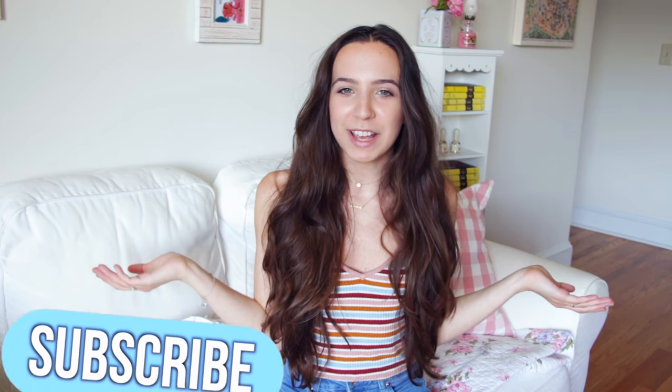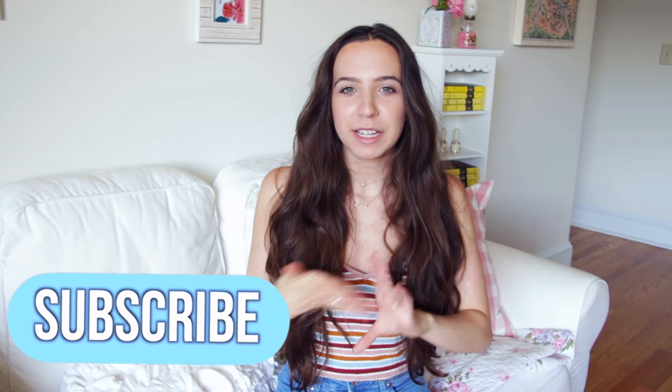If you guys are new to my channel, be sure to hit the subscribe button. I upload every Monday, Wednesday and Friday. My schedule might be a little bit off for the next month because I'm literally going to be working three jobs. So it's going to be a little bit crazy, and then at the end of the month I'm going to be going on vacation. So it's going to be super hectic. But anyway, let's get into this video.